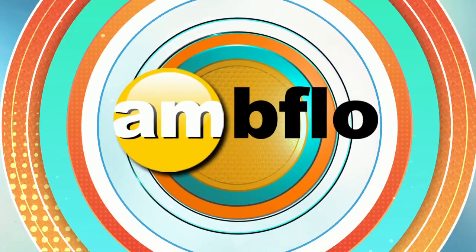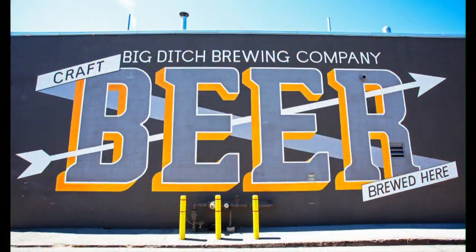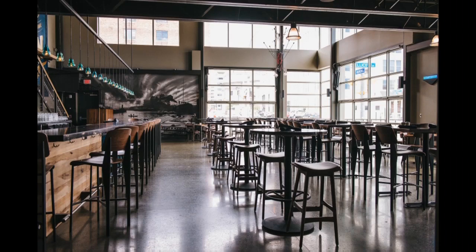Welcome back to AM Buffalo, live at Big Ditch Brewery in downtown Buffalo. Now let's talk about what we're here to talk about — beer and events — because you guys are open for everyone, right? So let's start with the beer.